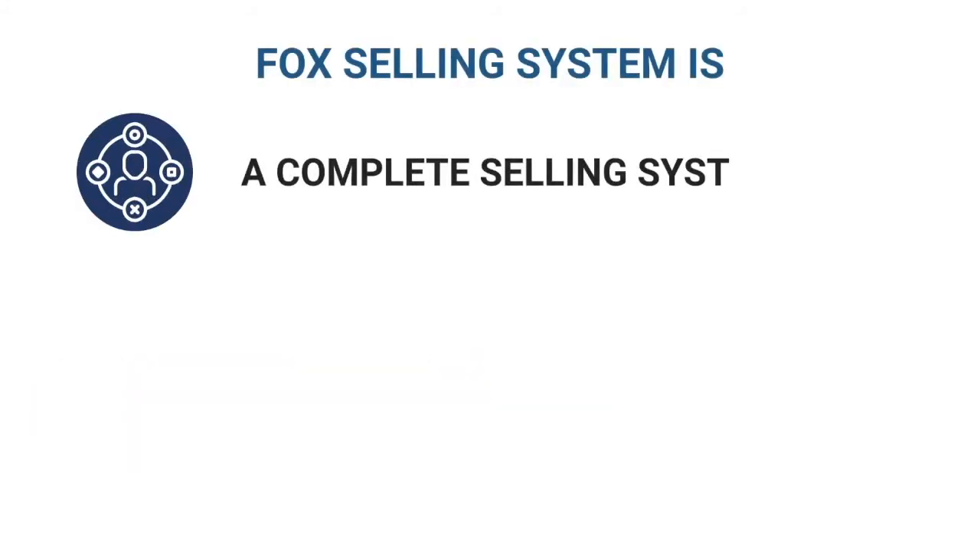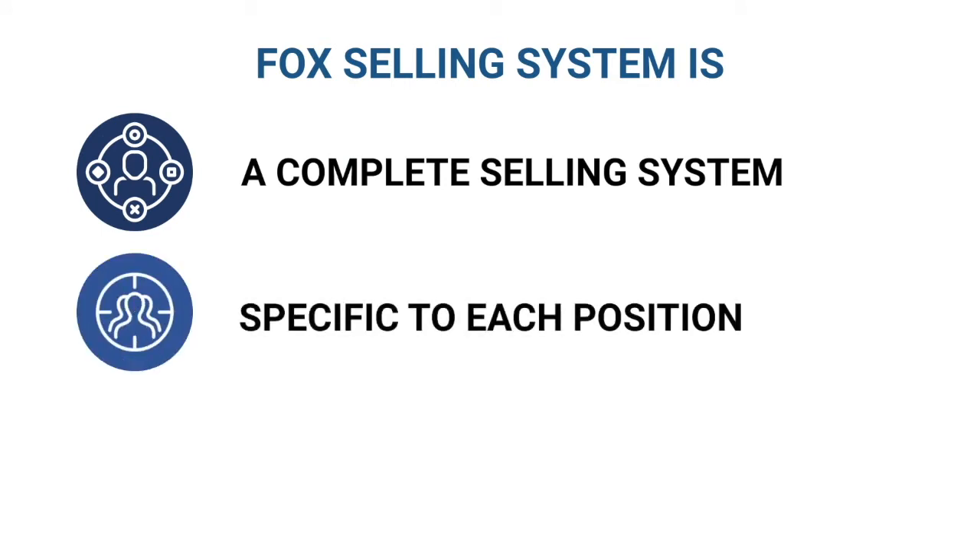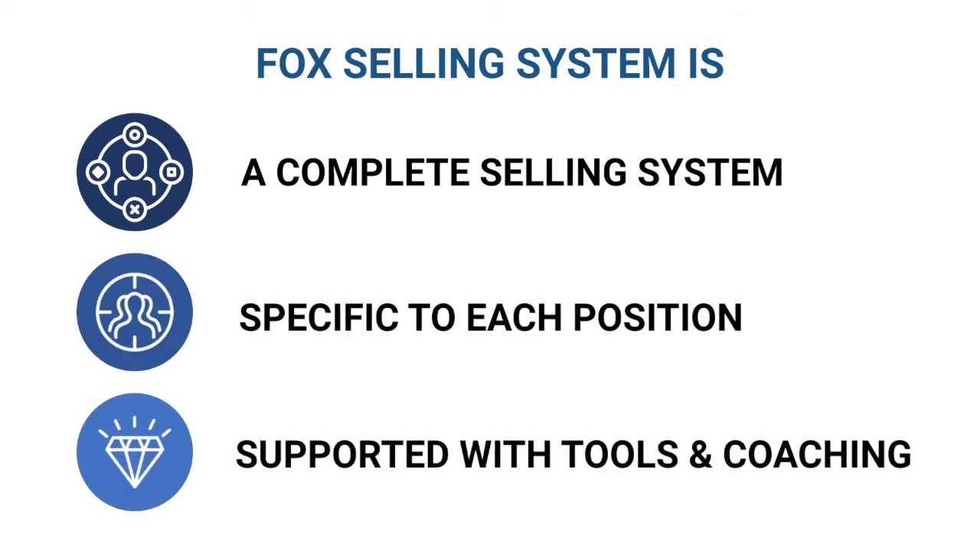The Fox Selling System is a complete sales system. It has everything you need to grow your team. Our courses are designed to address the needs of each position in the sales process, from management to sales support.